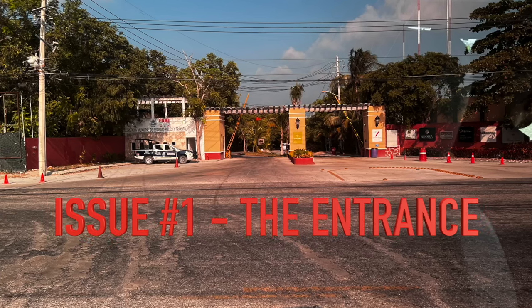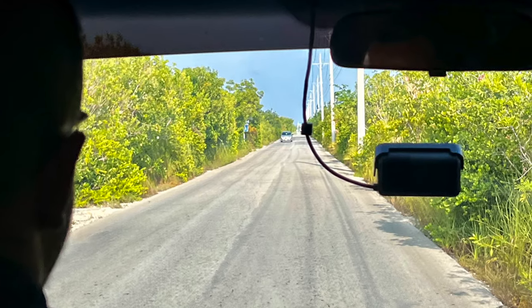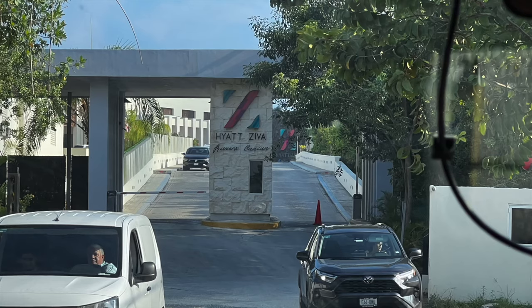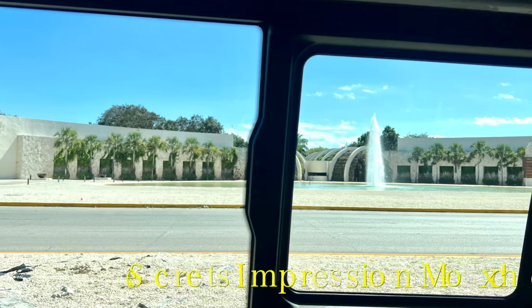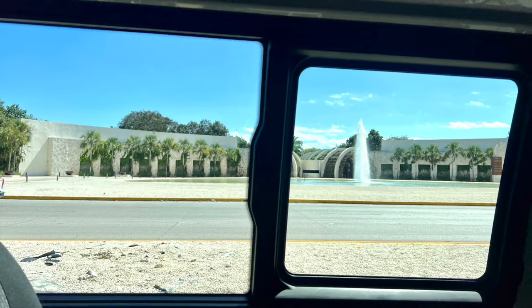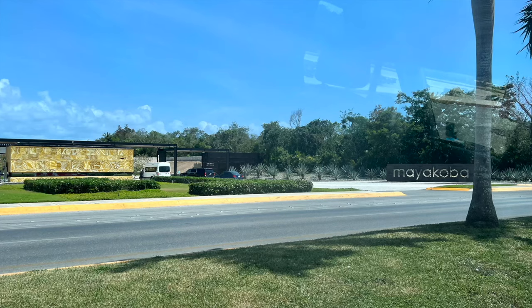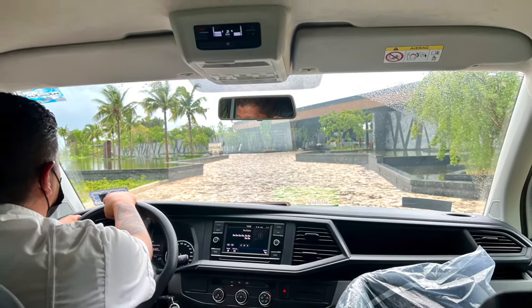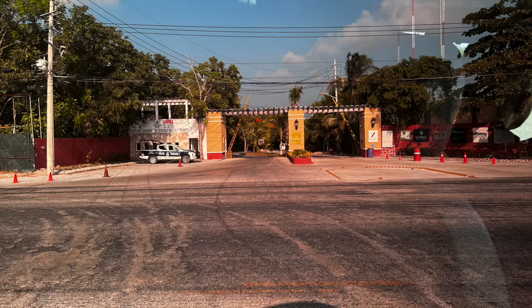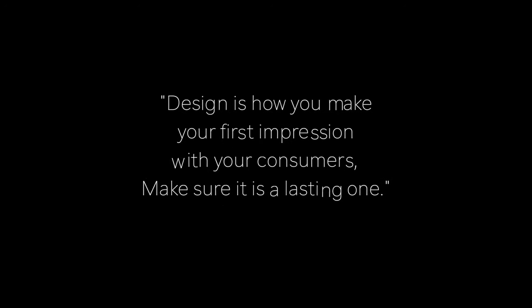Issue number one: where are we going? This one is kind of the overall feel. For those of you who have been to Cancun and headed south down to the Riviera Maya or Playa del Carmen, you've probably seen the big fancy gates that are the resort entrances. Hyatt Ziva does not have that — their gate is underwhelming to say the most. It's a minor thing, but you know what they say: first impressions last a lifetime, and their gate needs some love.